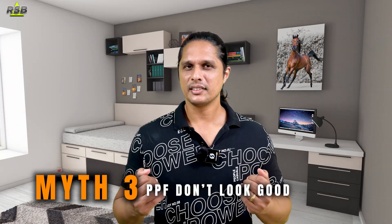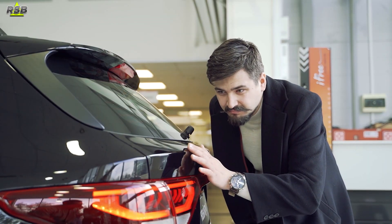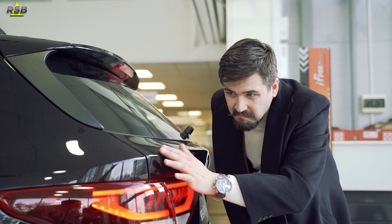The third myth is that paint protection films are noticeable and ugly. Some people believe PPFs look ugly when applied and ruin the vehicle's aesthetics. This is an outdated myth. Modern PPFs are virtually invisible — they are designed to blend seamlessly with the car surface. They are optically clear and maintain the original paint color and finish, ensuring the vehicle's appearance remains pristine.